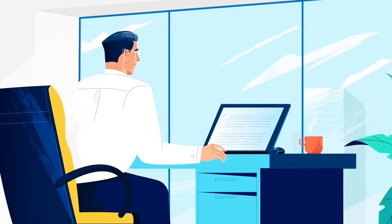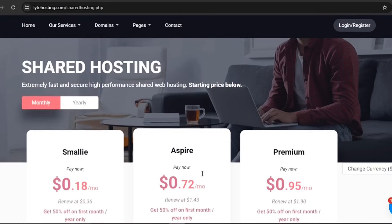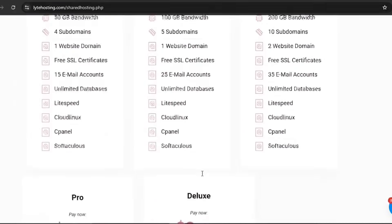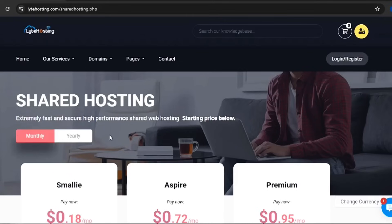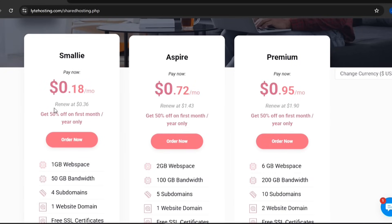Now if you're ready to get started, here's what Light Hosting brings to the table. With plans starting from just $0.18 to $2.74 per month, plus 50% off your first month, if you're starting small and launching your website, the Smalley Plan is your starter kit.